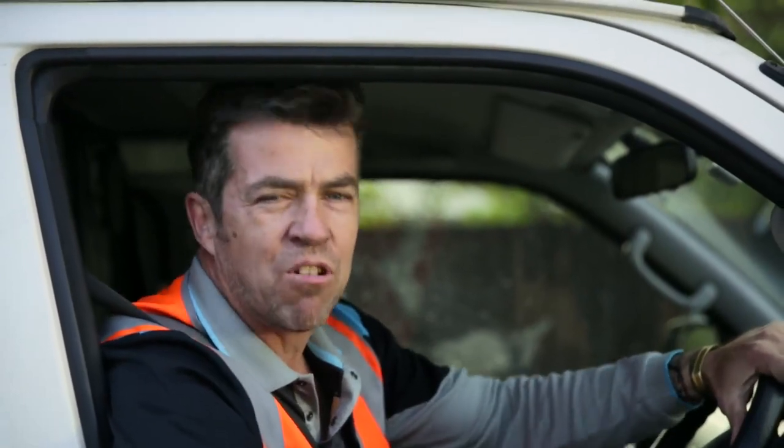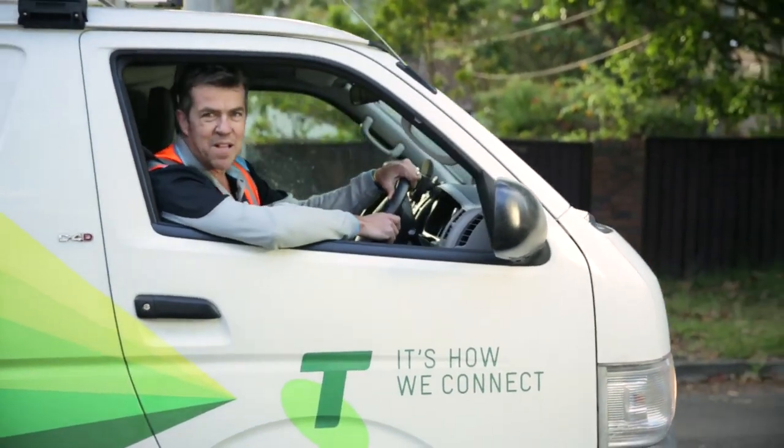It's tough, it's durable, it's reliable — it's Telstra Dave, and it's your new best mate.